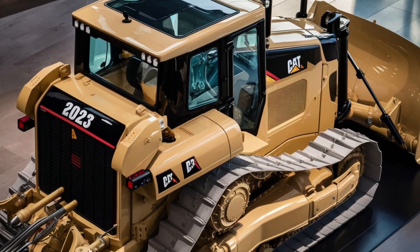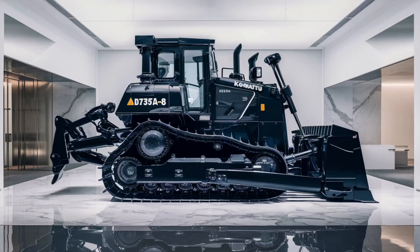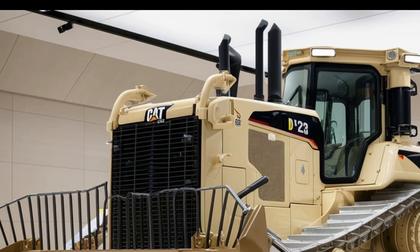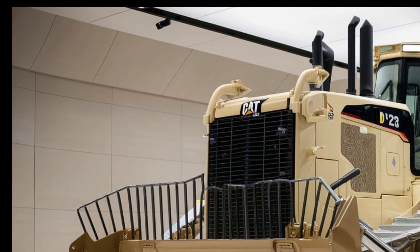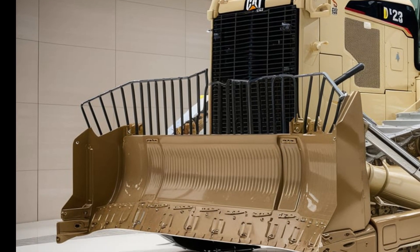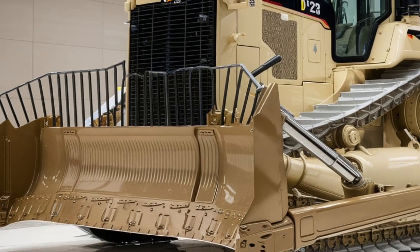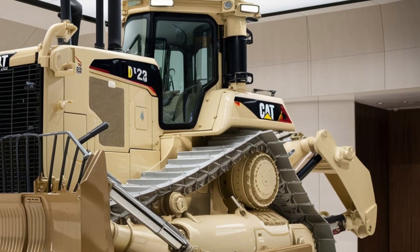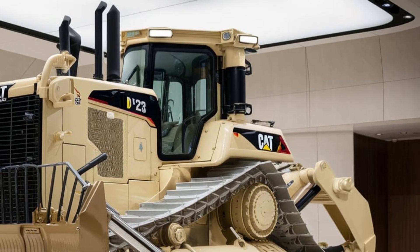What do you think of the new 2025 Caterpillar D12 bulldozer? Is it the ultimate earth-moving beast? Let us know your thoughts in the comments below! Thanks for watching America's Muscle Hub! If you enjoyed this video, don't forget to hit the like button, subscribe, and ring that bell icon so you never miss an update on the latest machines and industrial giants. Until next time, stay powerful, stay passionate, and keep building the future with us!